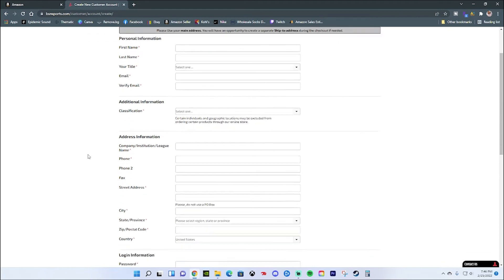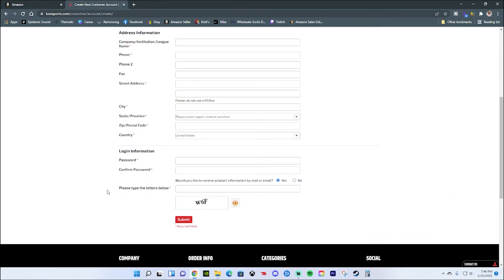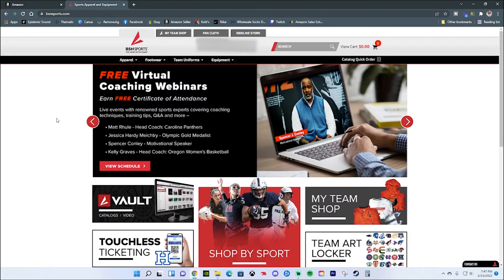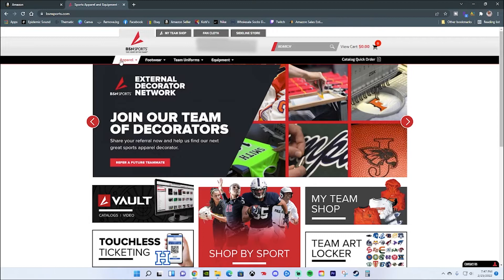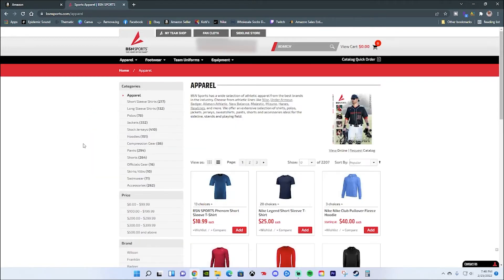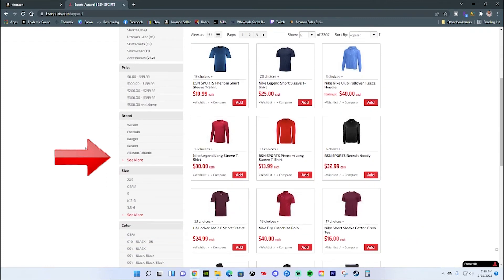Once you've gone through the registration page and completed each section, whenever you hit submit you should receive a confirmation email that your account has been created and is now active. Once you log into the account it'll bring you to the home screen, and what I recommend is going through the apparel section.